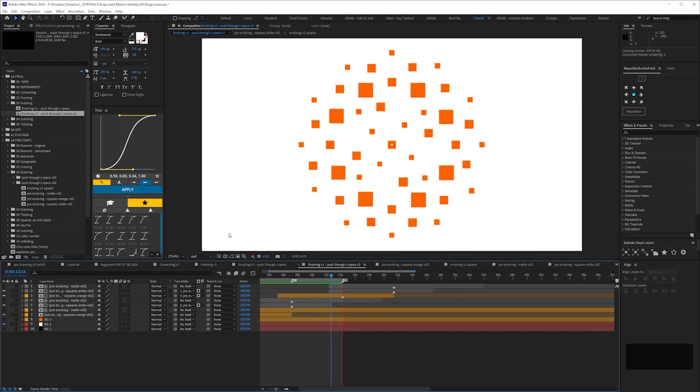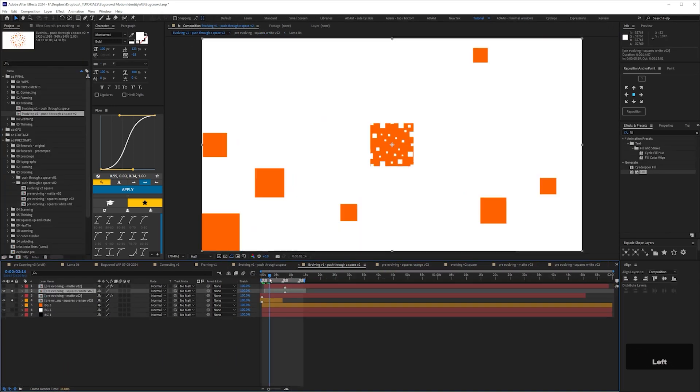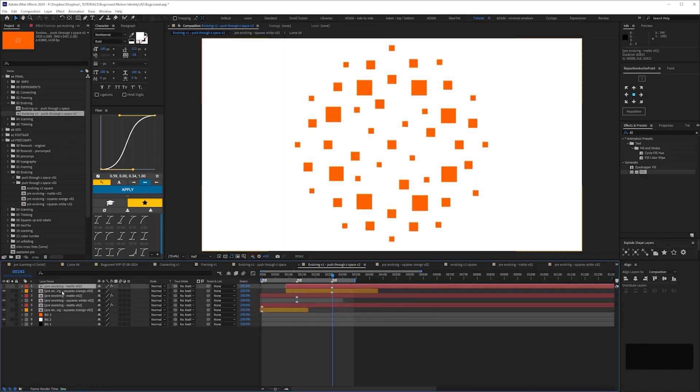Perhaps more movement on the edges of the frame would help. This push into the centre shouldn't be so lethargic, and the squares should always be fully formed in the centre square. I mean, forget it, I'll just fix it. And no, I haven't sped this up — this is me right now, working in real time. Five coffees, no lunch. Okay, still not amazing, but better.